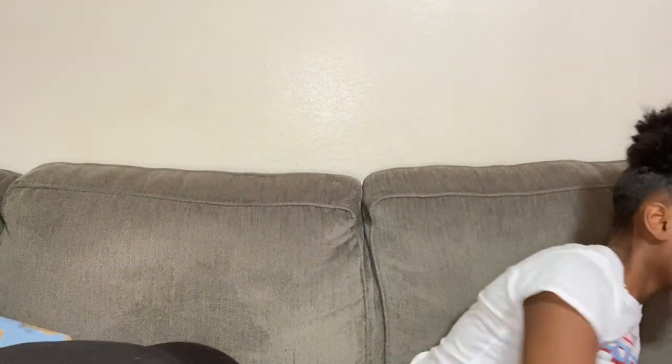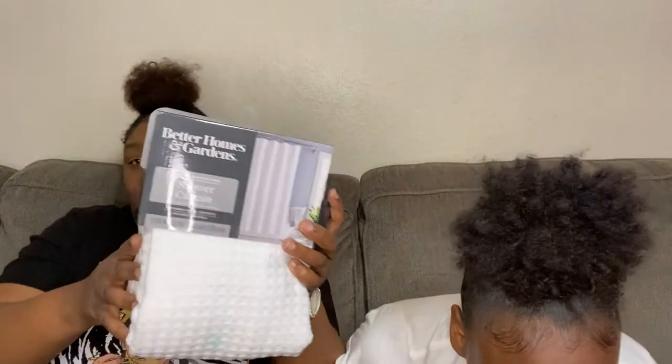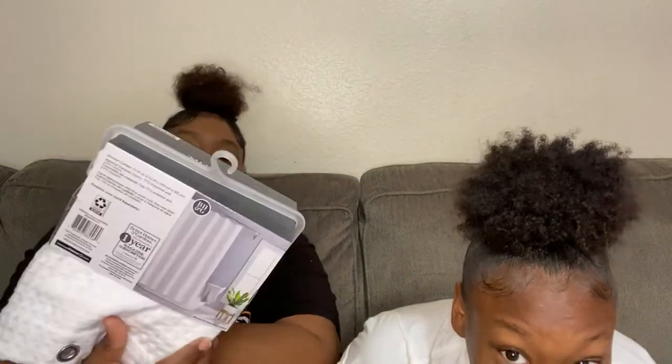Now for my daughter's side: for her bathroom, I got a black marble toilet seat cover. I also got a white shower curtain by Better Homes and Garden — it's just white, like a waffle texture.